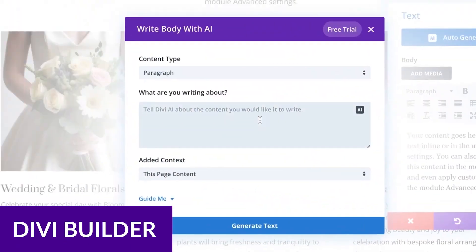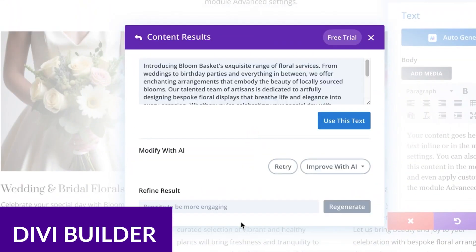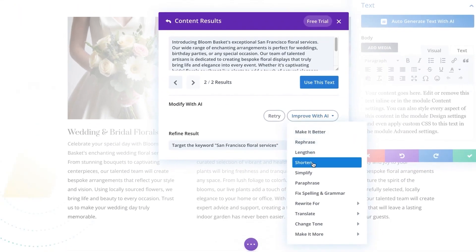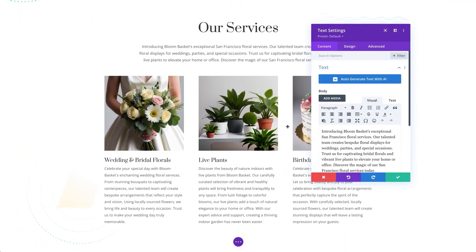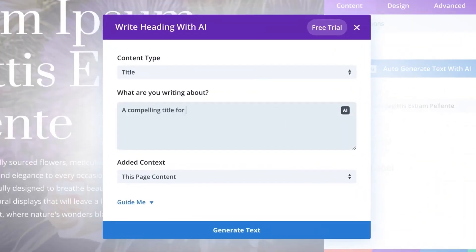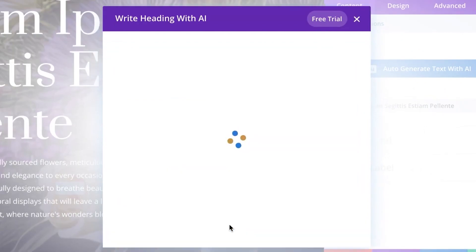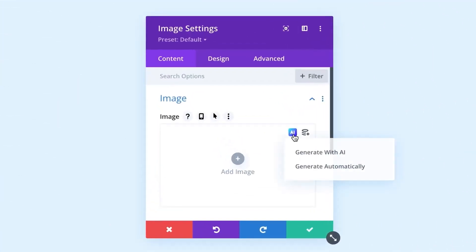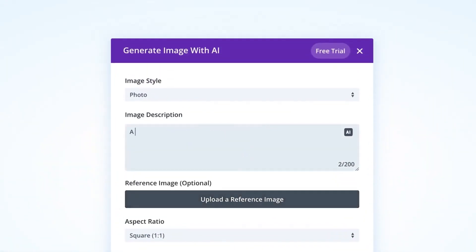Next up, we have Divi Builder. The Divi Builder is one of the best WordPress plugins for creating custom layouts and designs for your website. Divi offers over 200 different design modules such as text, images, buttons, sliders, tabs, videos, and so much more to create the exact website that you're looking for. Modules can be placed on your pages via a no-code drag-and-drop interface with Divi's front-end visual builder.